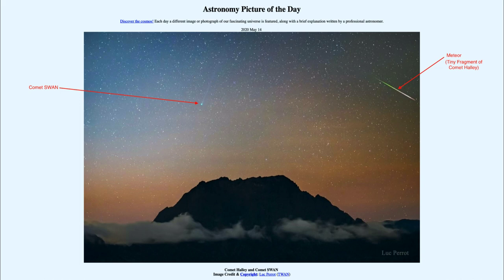A currently visible comet — and if you get a chance, again with a pair of binoculars or a small telescope, there's a chance to be able to see a comet in the sky. So that was our picture of the day for May the 14th of 2020, titled Comet Halley and Comet Swan. We'll be back again tomorrow for the next picture, so until then have a great day everyone and I will see you in class.